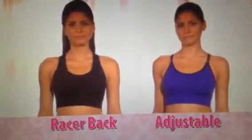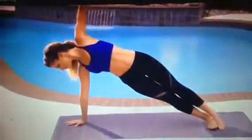Genie Sport is lightweight and seamless and comes in two dynamic designs. The Racerback Genie is perfect for high-impact sports where control and comfort are essential. The Adjustable Sport Genie is great for lower-impact training, like yoga and Pilates.